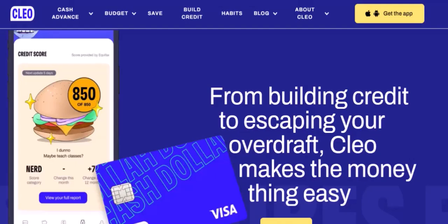8. Avoiding common credit mistakes. Clio can also help you avoid common credit mistakes, such as late payments, maxing out your credit cards, and closing old accounts.